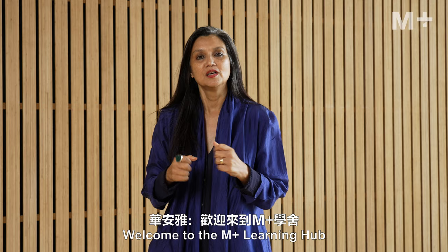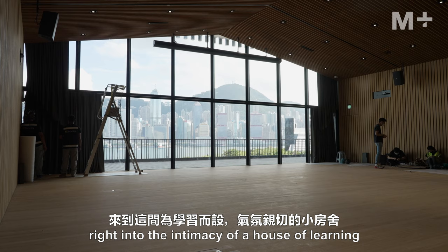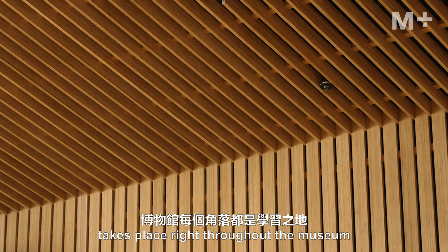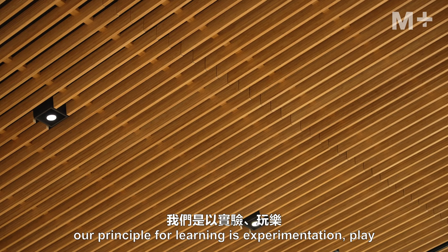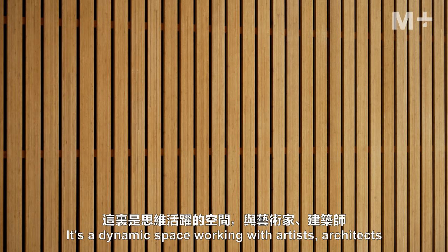Welcome to the M+ Learning Hub. We've moved from the grand, open, cathedral-like space of the main hall right into the intimacy of a house of learning. Learning takes place throughout the museum, but in the Learning Hub our guiding principles are experimentation, play, and activity.